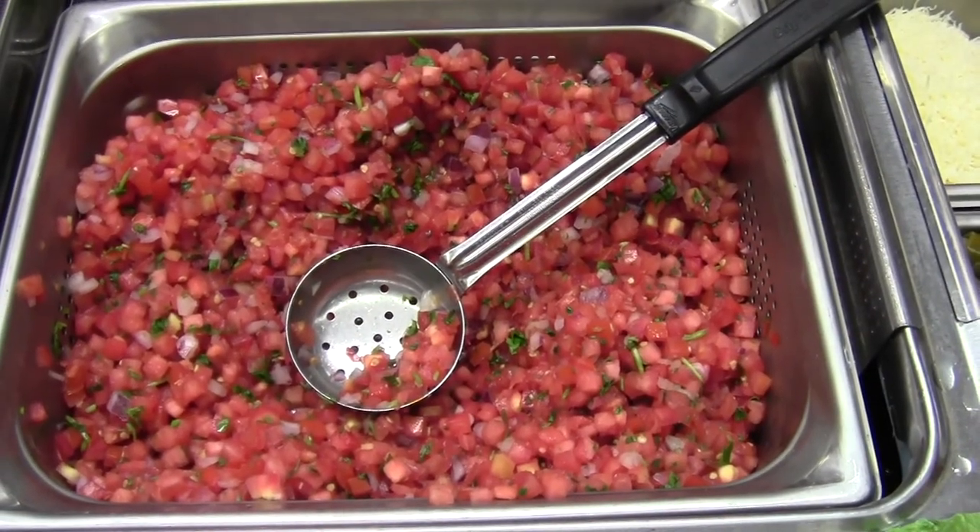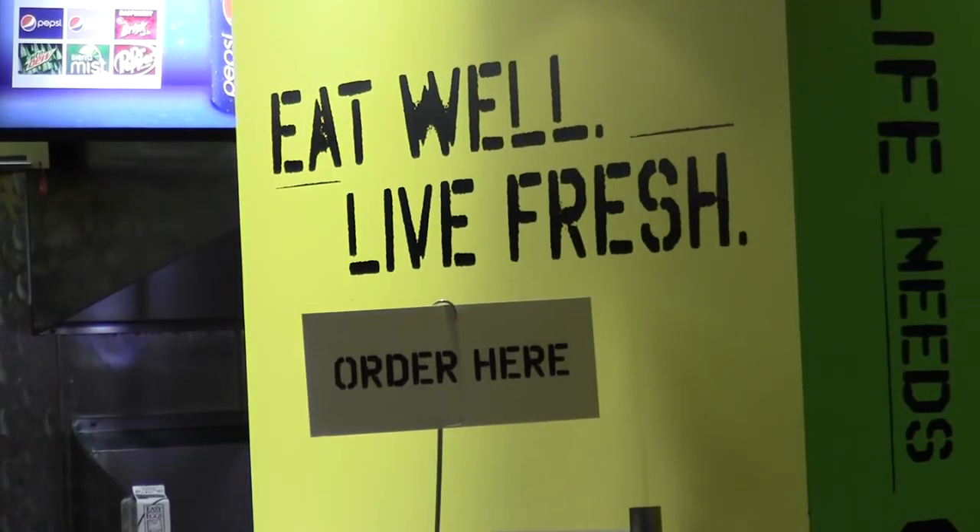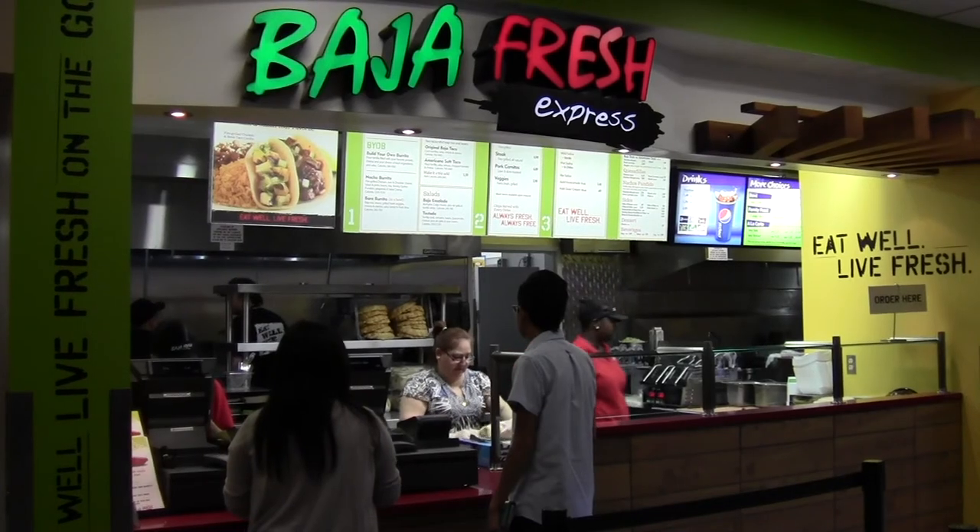Fresh salsa, guacamole, and chips are now available. This Mexican food chain is a healthier alternative to the Green Burrito that was previously in the food court.